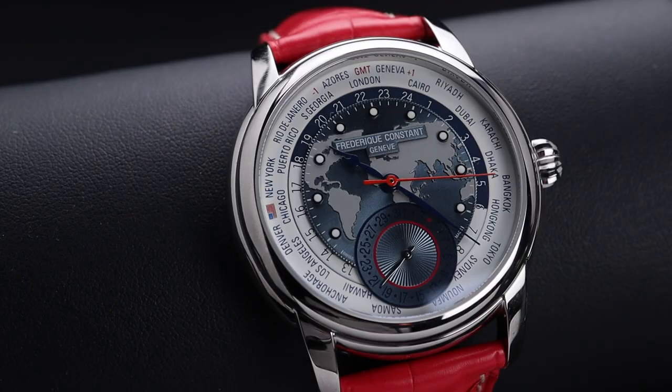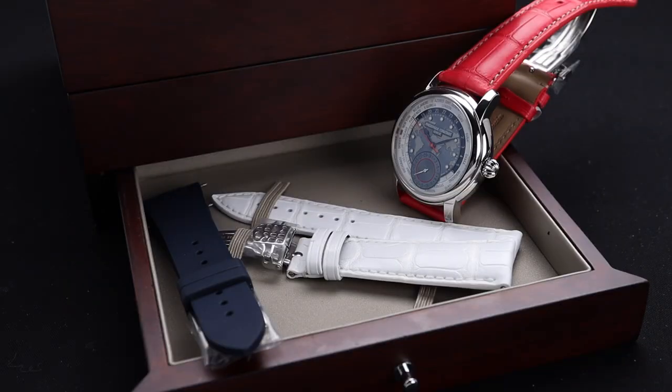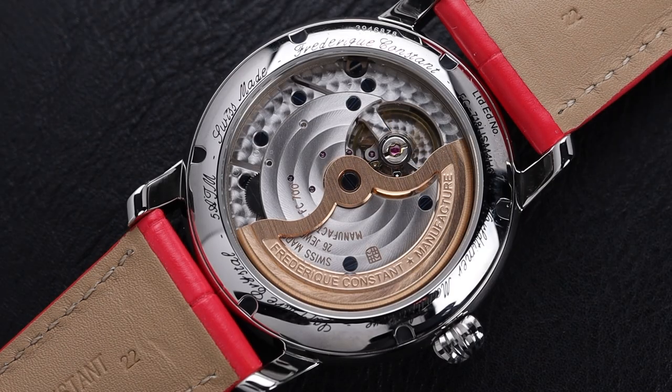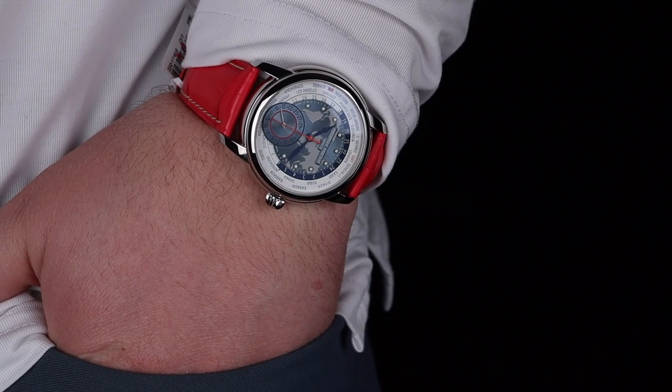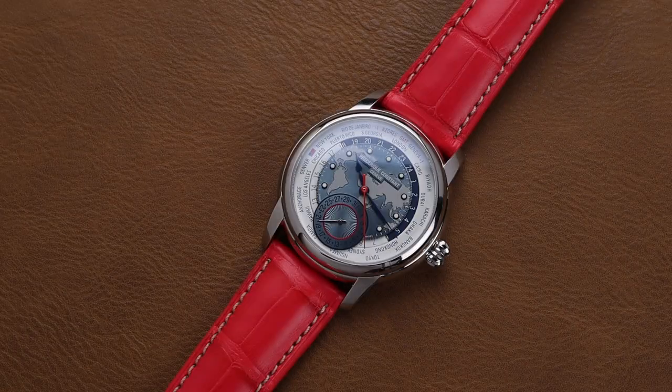Sometimes it's hard, even for me, to believe what Frédéric Constant is doing these days. Welcome back to the channel for Right Time Watches here in Denver, Colorado. Today we're proud to be looking at this amazing Frédéric Constant World Timer.